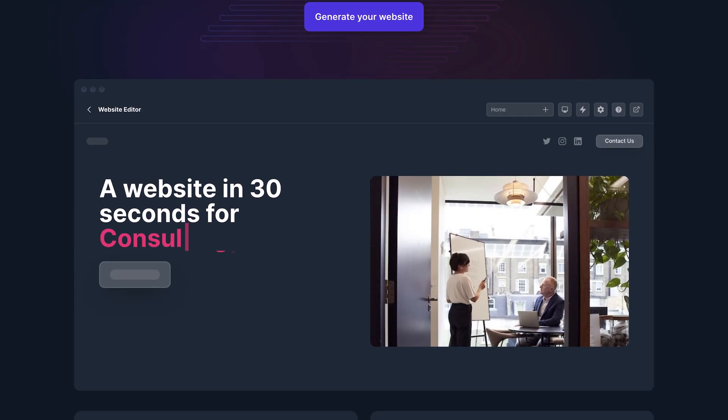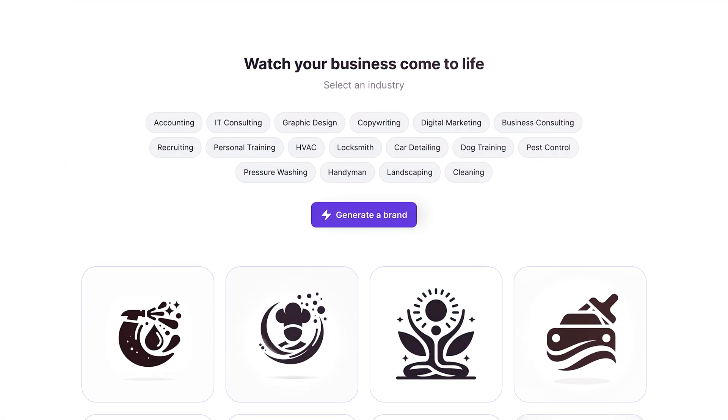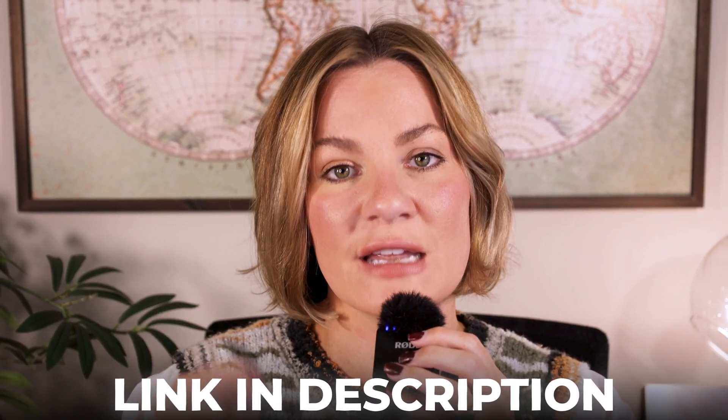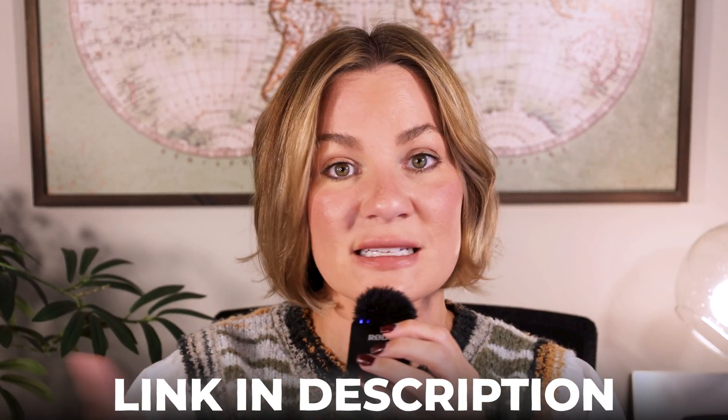The reason that I personally use Durable is because they have the leading AI website builder and business platform for entrepreneurs to start, build, and grow their business online. If you want to see me build my website from scratch using the AI website builder, I'm going to have a link for that video in the description box down below if you want a step-by-step walkthrough guide. And without further ado, let's get into the video.